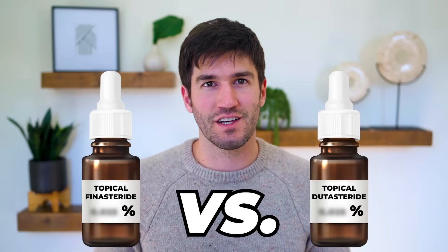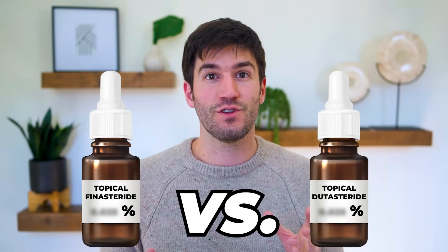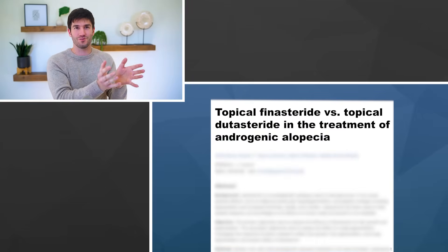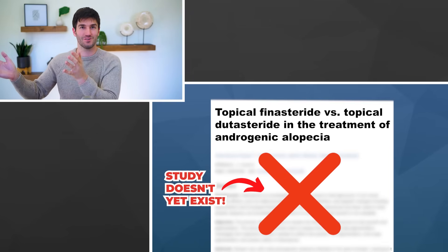Topical finasteride versus topical dutasteride — which is right for your hair goals? And if you are going to select one, what's the right concentration and application frequency? This is a question we get all the time inside our membership website and online. The truth is nobody has a good answer, because no clinical studies exist yet that compare topical finasteride across any dosing range to topical dutasteride across any dosing range. So everybody's left speculating.